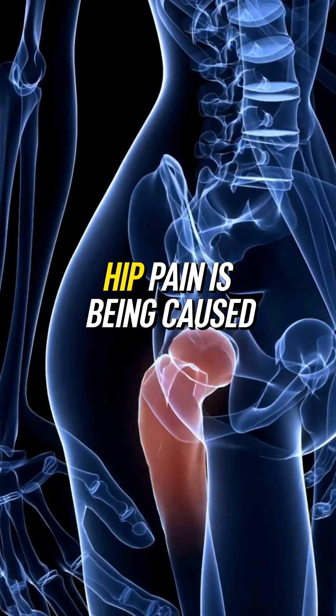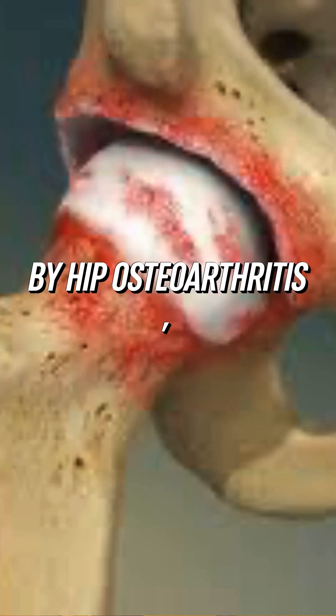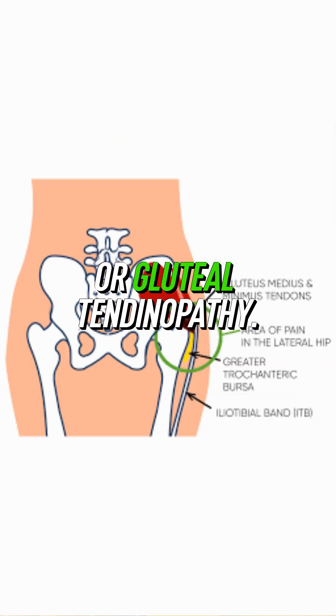How to tell if your hip pain is being caused by hip osteoarthritis, hip impingement, or gluteal tendinopathy.